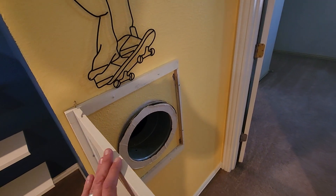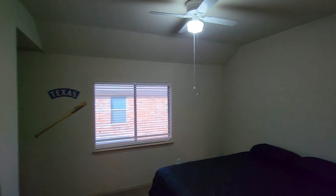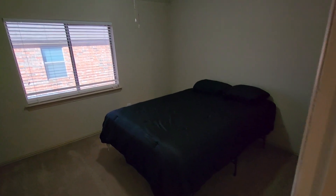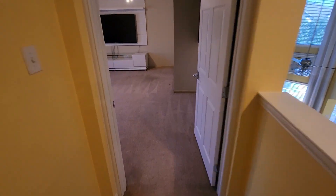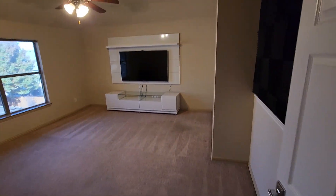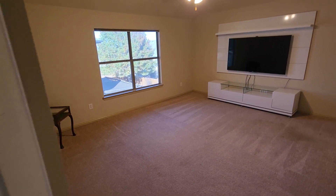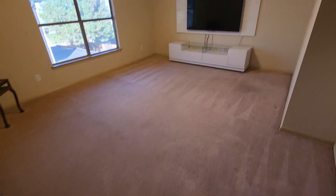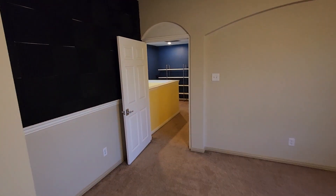We've got a small little laundry chute right here. And this is going to be the final room. As I said before, this room could be an additional living space or you can transfer it and use it as a bedroom.